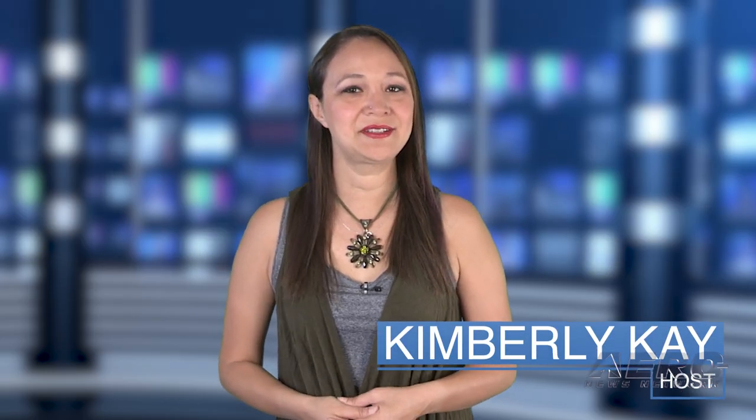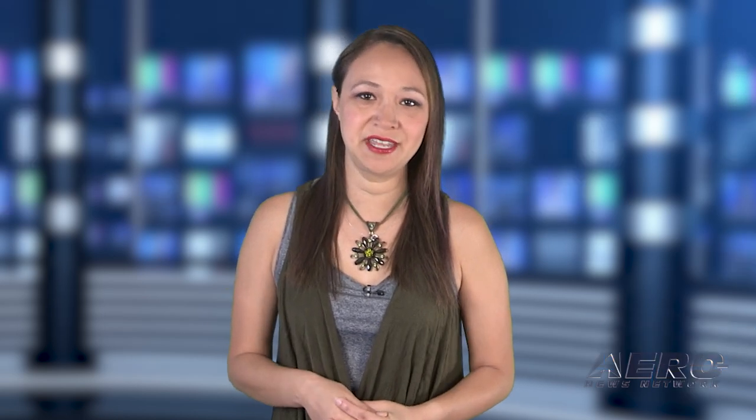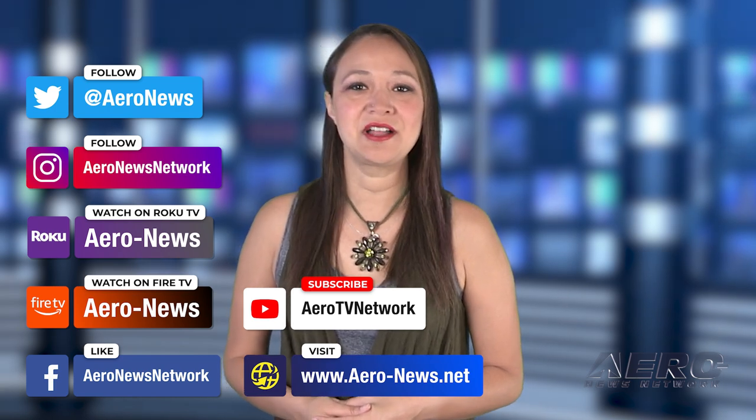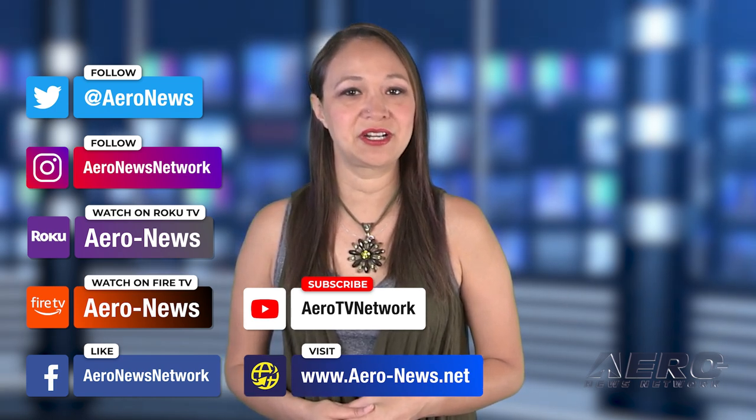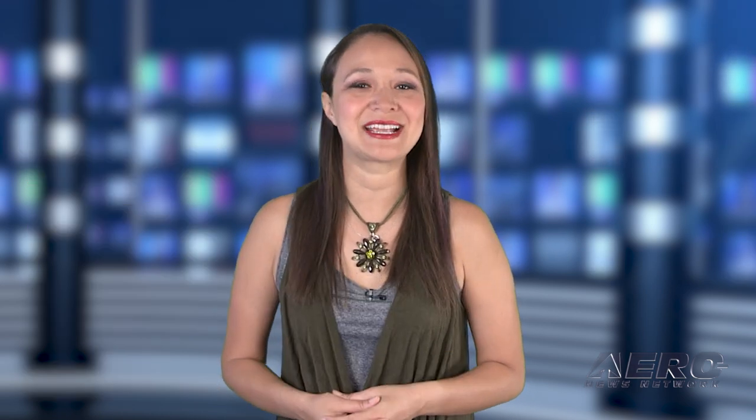That is it for our show today. I'm your host Kimberly Kay. You can catch episodes of Airborne on Roku and Fire TV — just search for Air News or Airborne in the directory. Don't forget to follow us on social media and feel free to comment with story ideas or just to say hi. Have a great day. We'll see you next time.